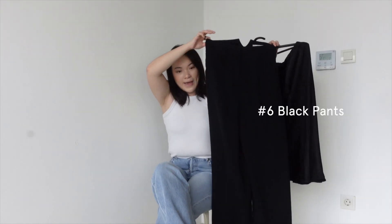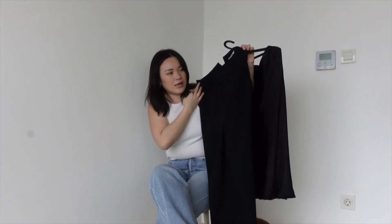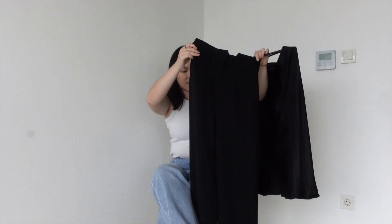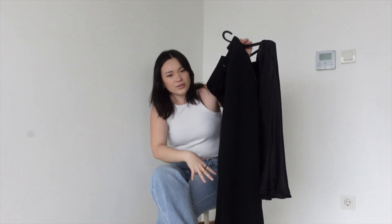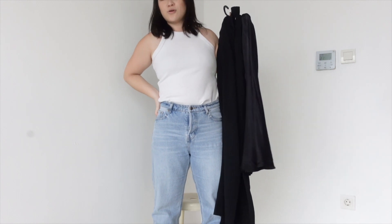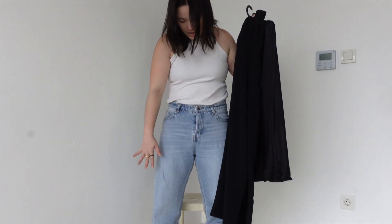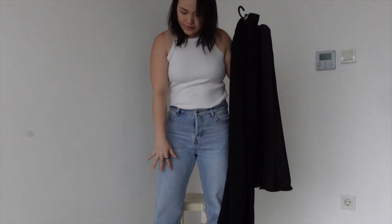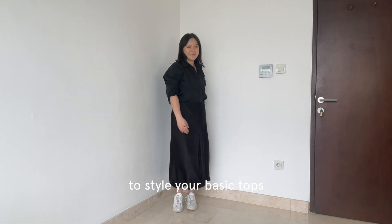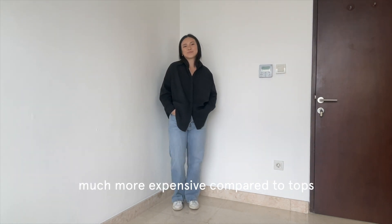The next one would be a pair of black pants that are a little bit oversized. This one's from Love Bonito — they make really good clothes for the Asian fit. This one is a little bit oversized, high-waisted, and loose on the bottoms. And the third is this pair of jeans that I'm wearing. These jeans are not super oversized, just slightly oversized, and they're a little bit longer than my legs because sometimes when you want to wear heels, they still look good.